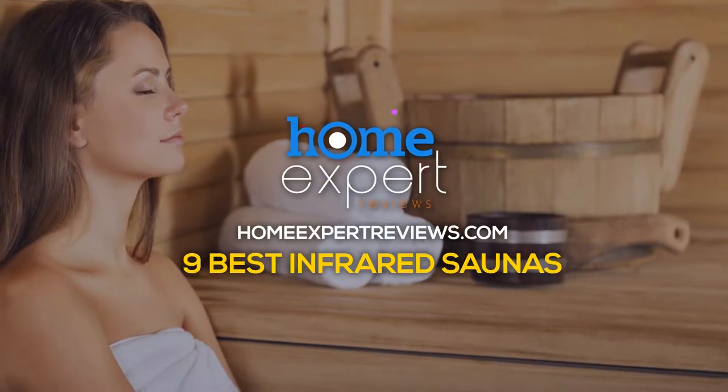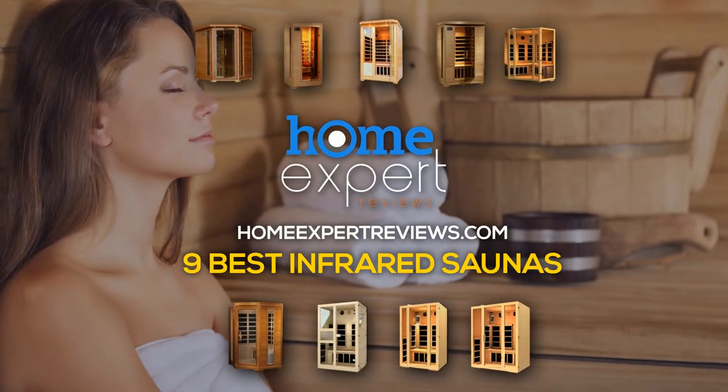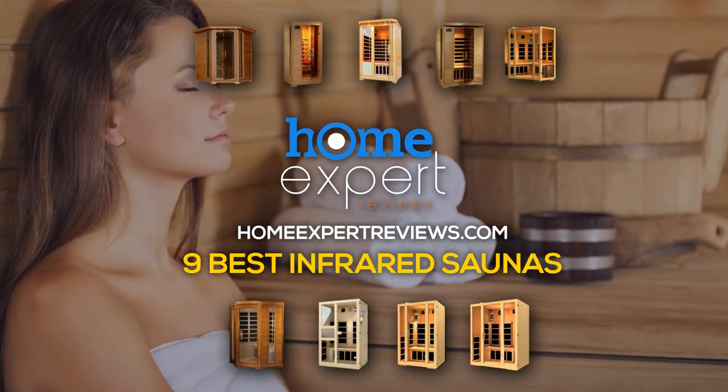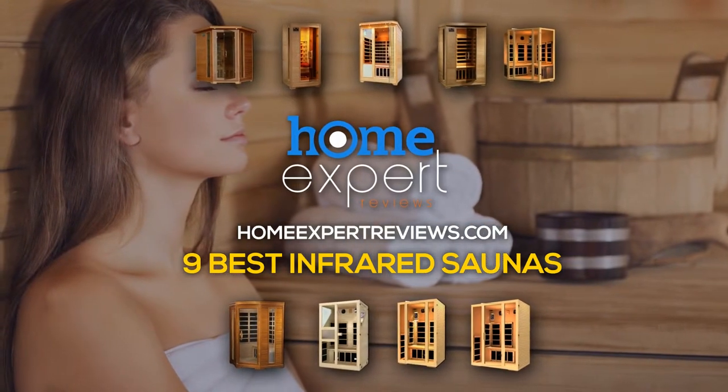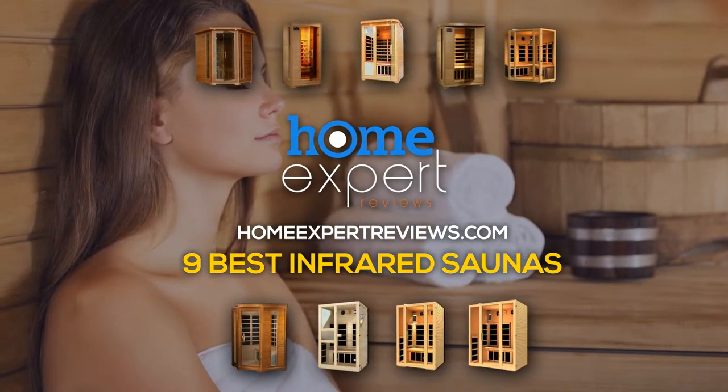There are several kinds of infrared saunas you can buy to use at home. Many people mistakenly believe that all these saunas are identical in their functionality — it's a mistake. Each kind of option differs in the release of heat and all the health benefits it can bring. Let's find out.